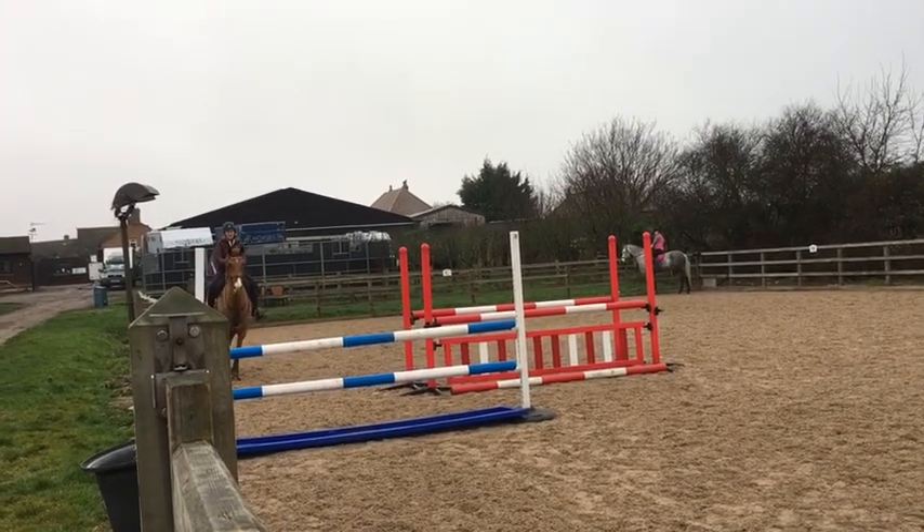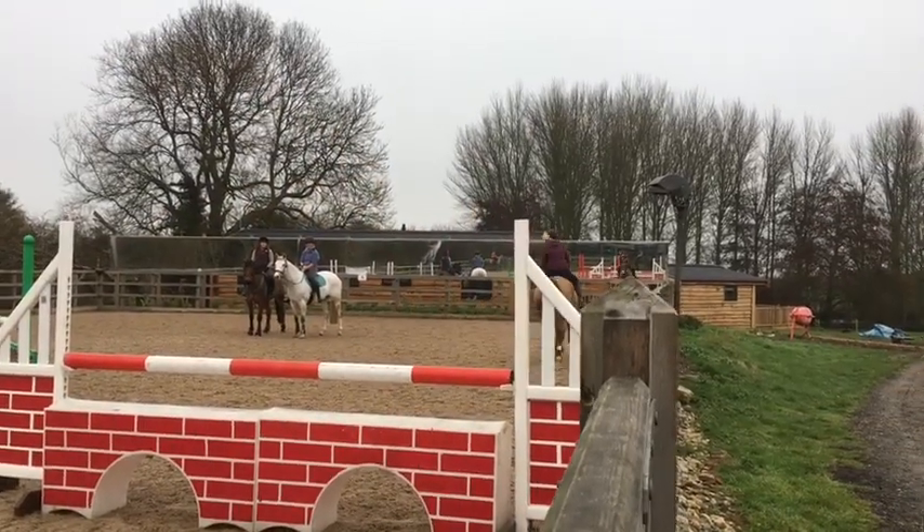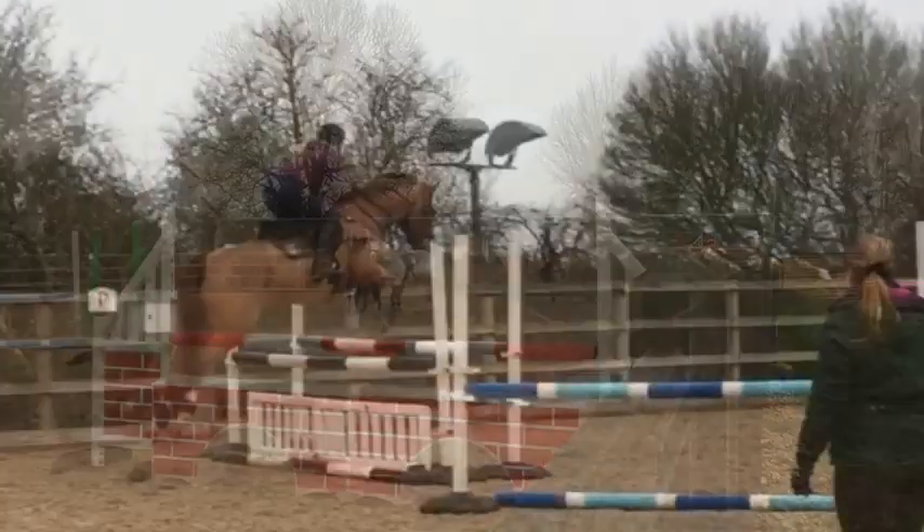As you can see in the video Kasten's starting to tire as this was his first proper course and he has a little pole down. But apart from that he jumped fab.